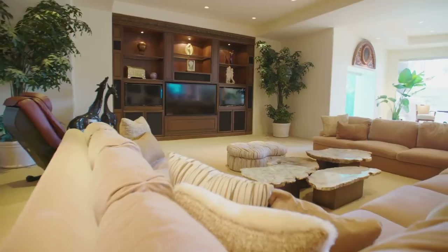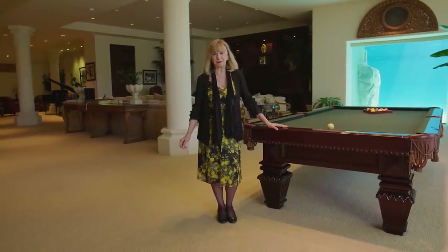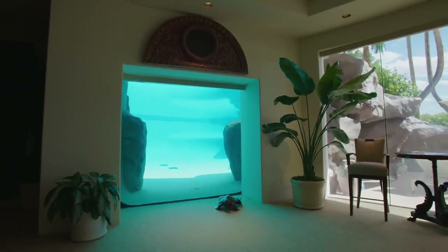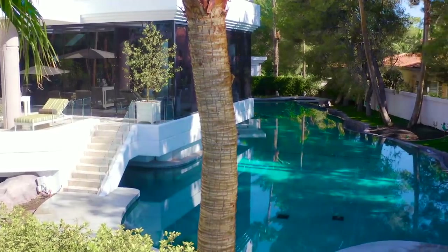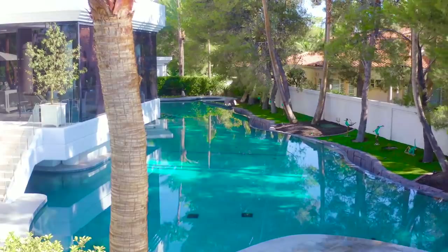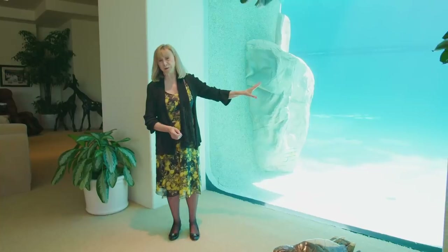Welcome to our recreation room, located right off of our sandy beach pool area. What you're looking at is the seawall attached to our major pools — about 10 to 11 feet deep. We have an outdoor seawall and an indoor seawall. The kids will love it.